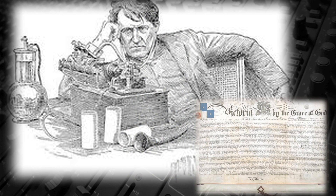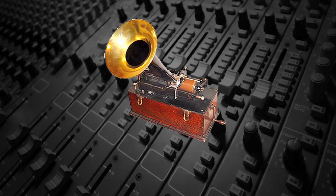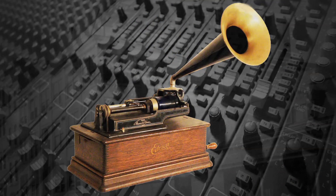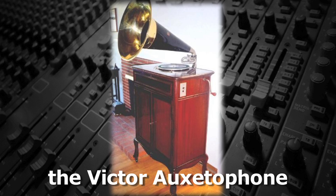Edison was issued a British patent for a compressed air speaker system for his cylinder phonograph, but instead opted for a diaphragm amplified by a metal horn — the exact reverse of the recording process. The Victor Talking Machine Company had also developed a compressed air loudspeaker for one of their record players, known as the Oxedaphone.